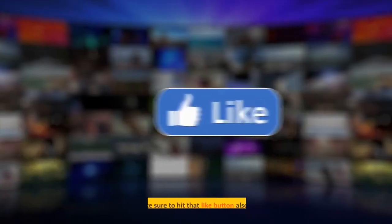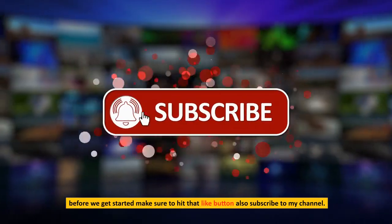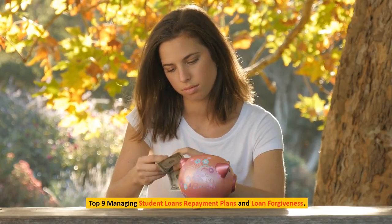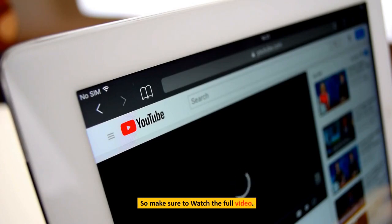Hi guys, welcome to my channel. Before we get started, make sure to hit that like button and also subscribe to my channel. Top 9: Managing Student Loans, Repayment Plans, and Loan Forgiveness. Make sure to watch the full video.